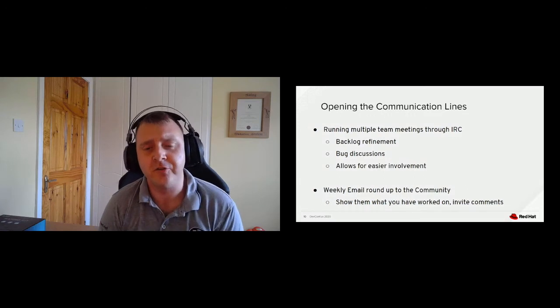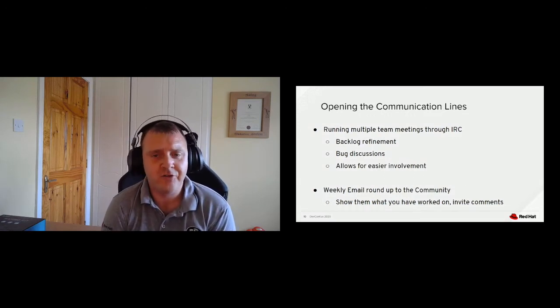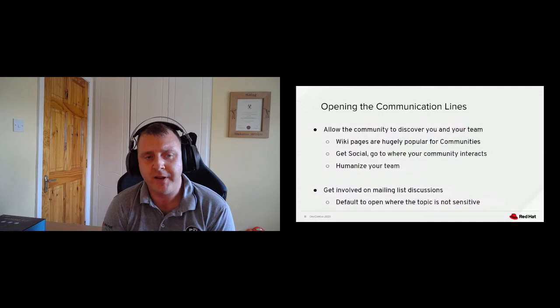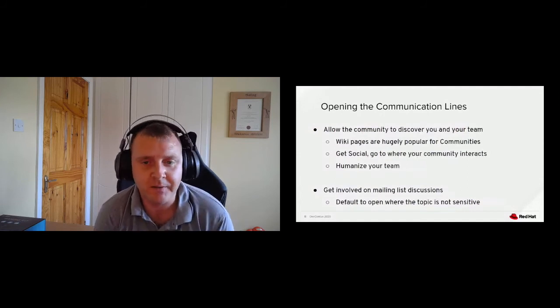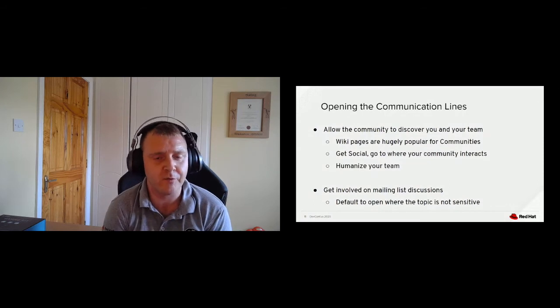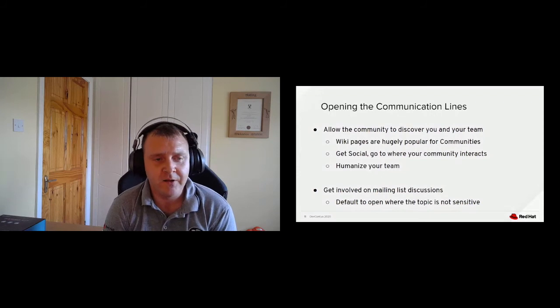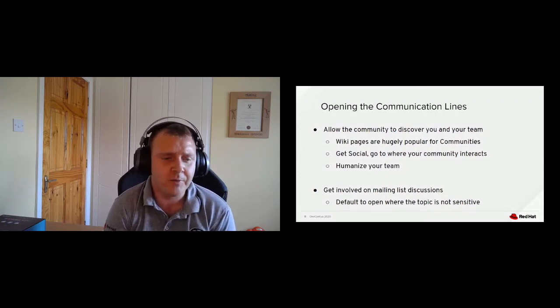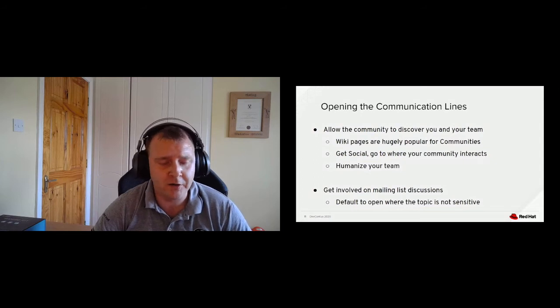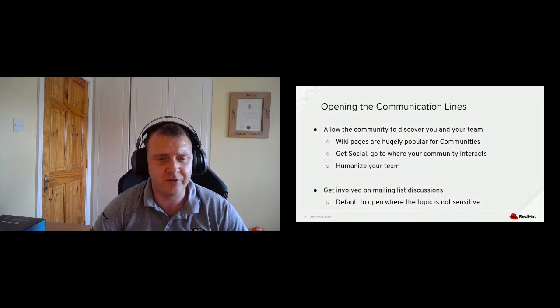You need to allow the community to discover you and your team. Wiki pages are usually popular for communities — they might seem antiquated for enterprise teams, but they're the first place I go when looking for new information before pinging people on IRC. Twitter has emerged as a huge communication vehicle for open source communities, so get social — go to where your community interacts. I follow a lot of the community contributors and it is great to see their insight and their perception of our team.